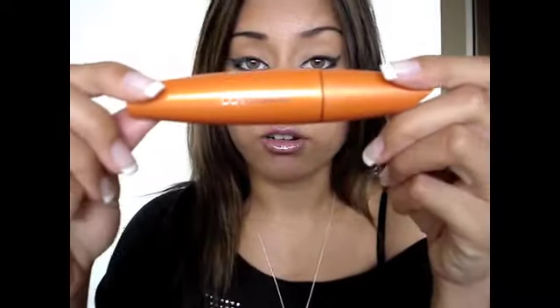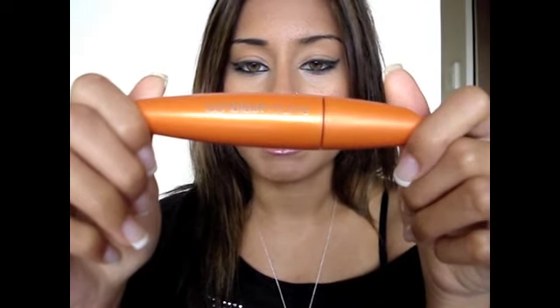Hey everyone, so today I am filming a video on CoverGirl Lash Blast Volume and this is my favorite mascara. Many of you guys already know this because I have mentioned it in previous videos, on my blog and on Twitter.